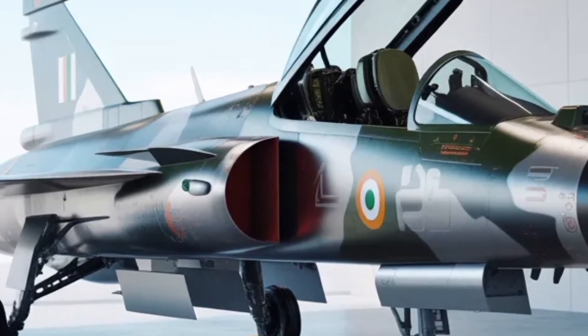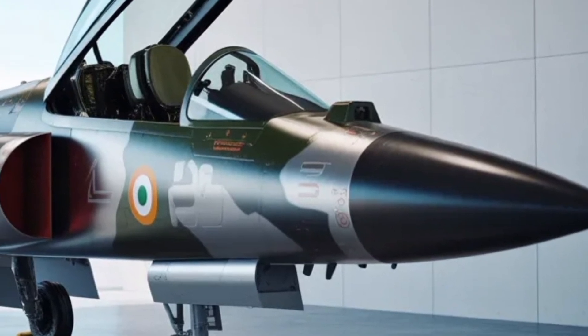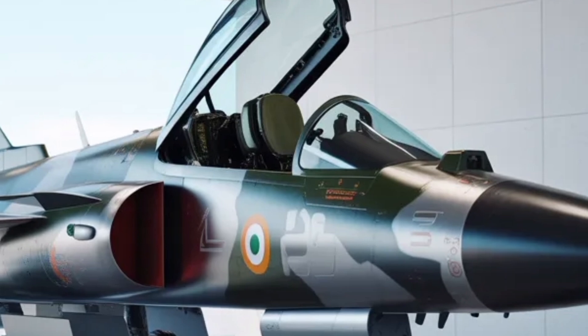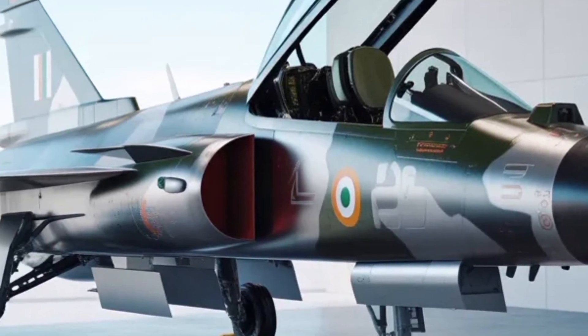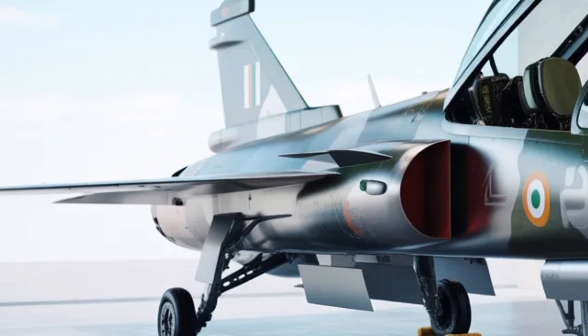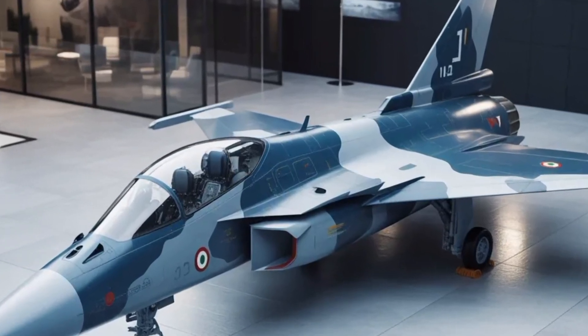From a design standpoint, every aspect of the MK2 has been carefully enhanced to deliver performance and reliability. The enlarged airframe allows for more internal fuel, meaning greater range and longer missions without needing refueling. The aircraft's composite construction ensures it remains light yet strong, improving its thrust-to-weight ratio and flight dynamics.